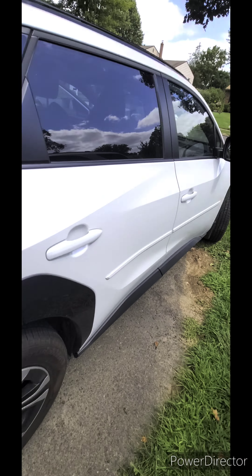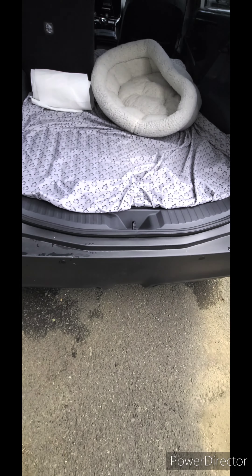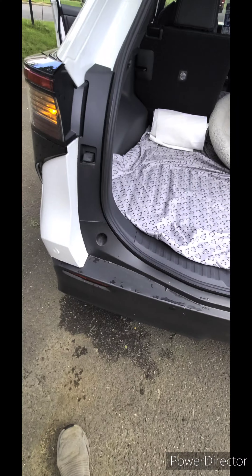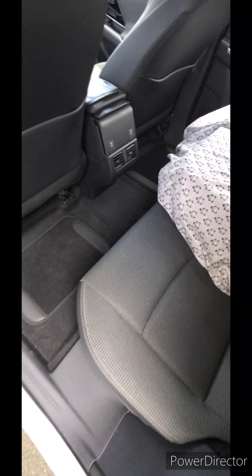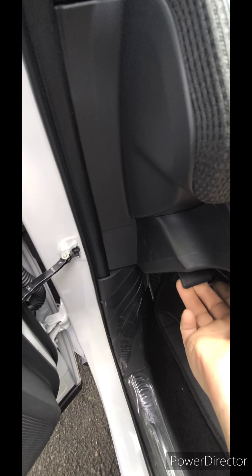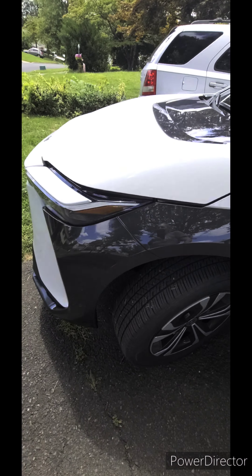We've only had the car four months and everything about it is great — we love it. The only thing I wish I'd gotten is the kick sensor; if I do have it, I don't know how to use it because it doesn't work. Other than that, the car is amazing. We got this for $249 a month — they gave us $17,000 off — so it worked out pretty well for us. You can see it's still brand new at 900 miles.